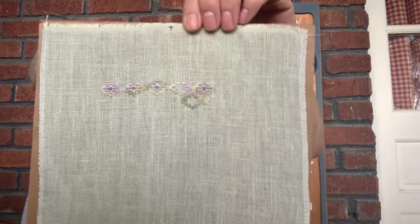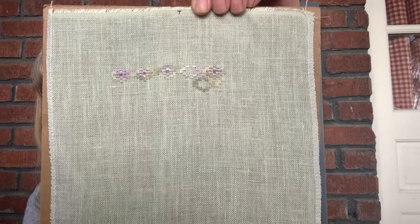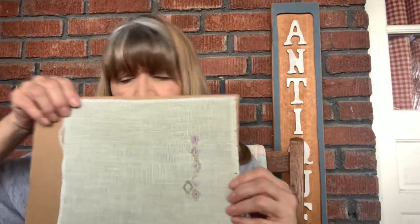But here's the progress that I have. I think it actually goes something like this, but it doesn't matter.